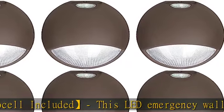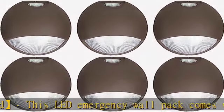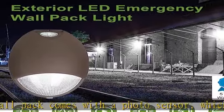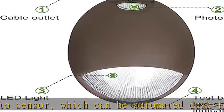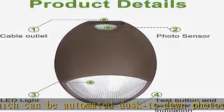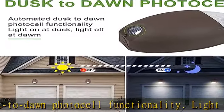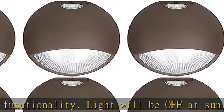This commercial-grade LED wall pack is ideal for emergency or security backup power in commercial areas like pool areas, parking decks, hallways, and offices, as well as outdoor places like corridors, courtyards, gardens, hospitals, shopping malls, and schools.